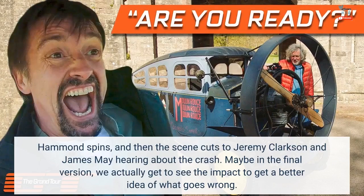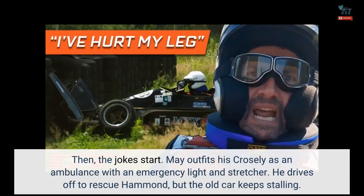Maybe in the final version we actually get to see the impact, to get a better idea of what goes wrong. Then the jokes start. May outfits his Crossley as an ambulance with an emergency light and stretcher. He drives off to rescue Hammond, but the old car keeps stalling.